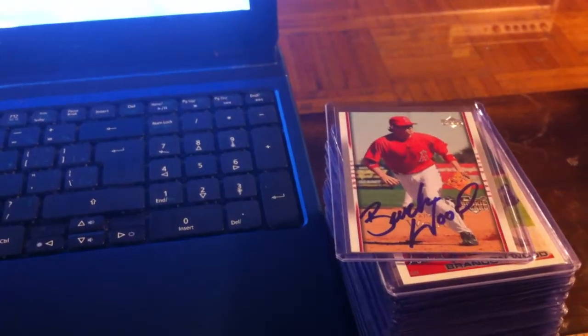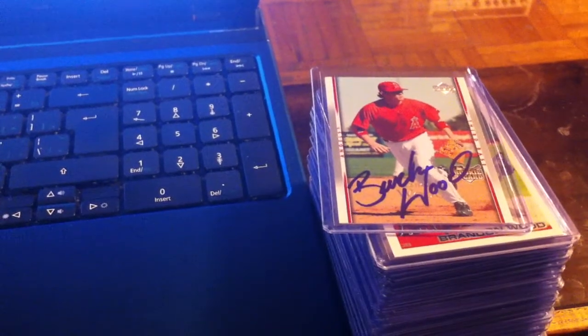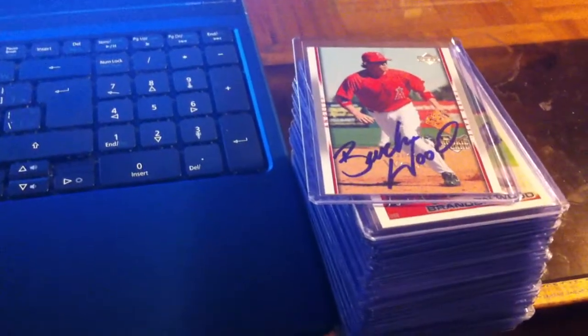Hey guys, Michael's Autograph back here. I haven't done a video in quite a long while since the baseball season. But I have gotten a ton of TTMs in the last month — a whole stack load, about 50 or so. So I decided I'm going to do a video.